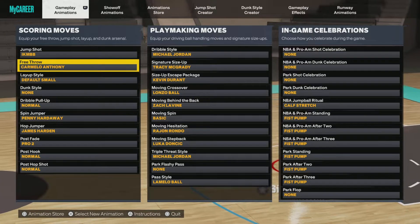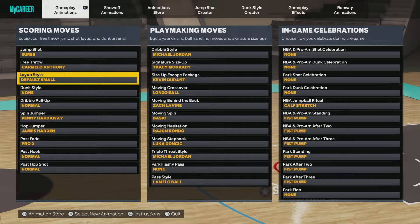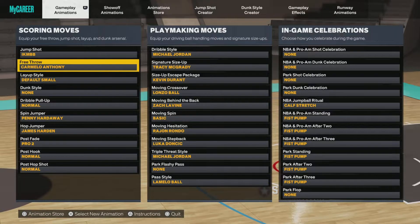For the triple threat style, Jordan — that's obvious. And as a bonus, for free throws, put Carmelo — best free throw in the game. It's been the best since 2K17 in my opinion.